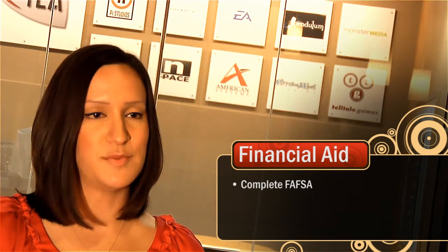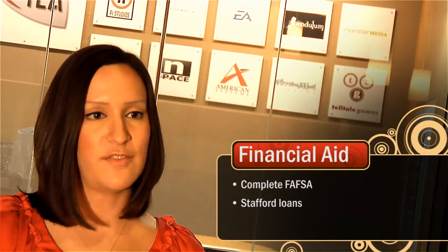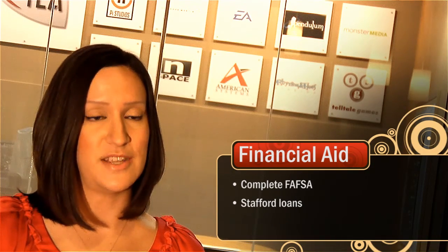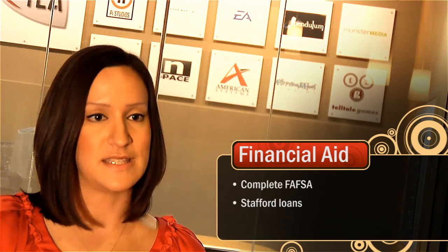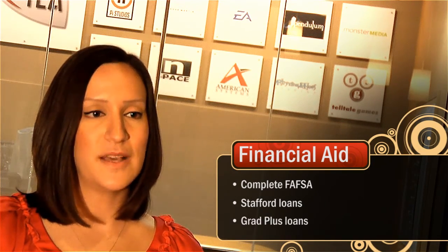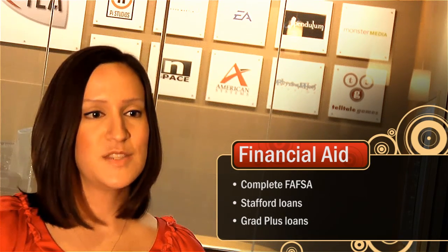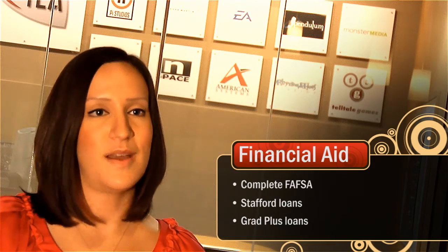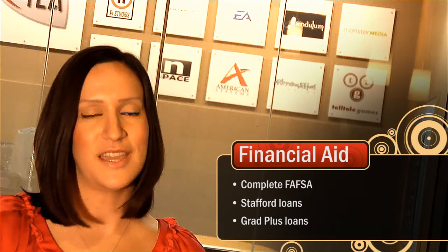The FAFSA tells you what you're eligible for in governmental or Stafford loans. If you're an in-state student, these Stafford loans should cover the majority of your tuition. If you're an out-of-state student, or if you need some extra money for living expenses while you're in school, you can apply for a Grad Plus loan, which is a credit-based loan available for students. So between these two loans, you should have enough money to cover your tuition and any living expenses while here at FIA.